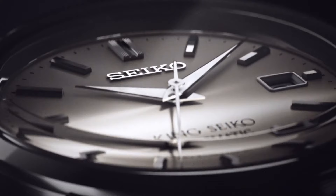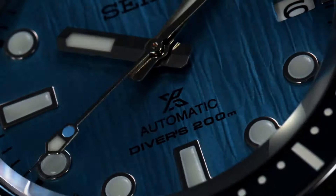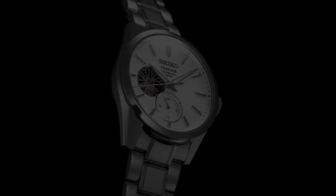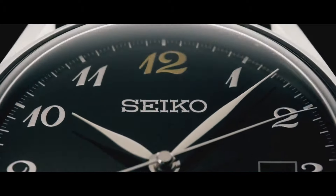Hello, guys! Today, I will show you the latest Seiko watches based on price and specifications. For more details, please check out the video description.